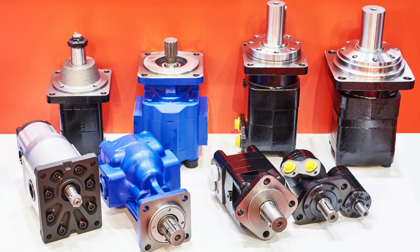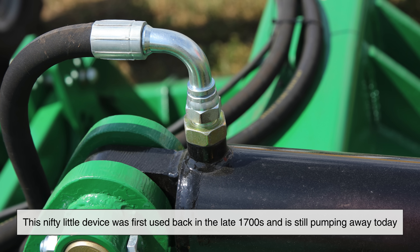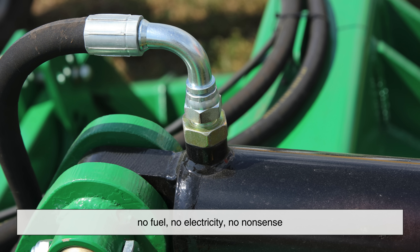Enter one of the coolest inventions you've probably never heard of: the hydraulic ram pump. This nifty little device was first used back in the late 1700s and is still pumping away today. No fuel, no electricity, no nonsense.